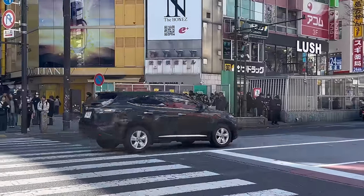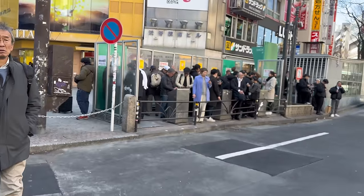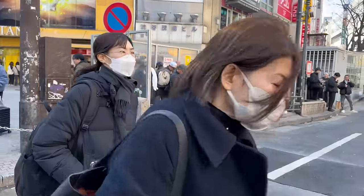There's also a smoking area near the crossing, so make sure to smoke there. Smoking on the street is prohibited in Japan, so please be mindful of this.